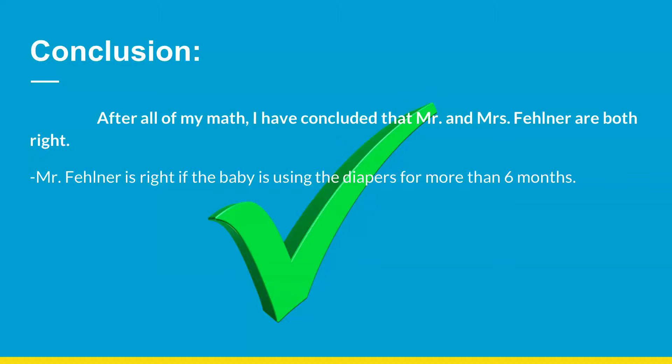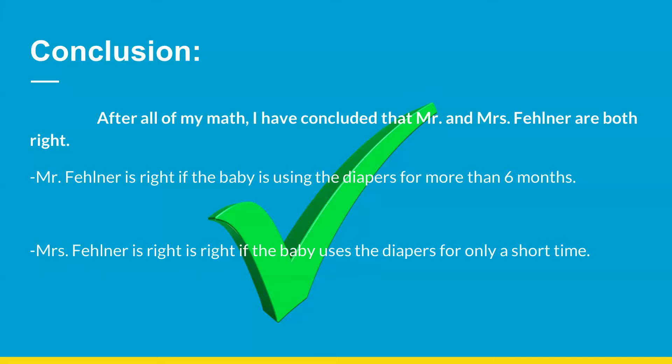Conclusion. After all of my math, I have concluded that Mr. and Mrs. Fellner are both right. Mr. Fellner is right if the baby is using the diapers for more than 6 months. Mrs. Fellner is right if the baby uses the diapers for only a short time. The End.